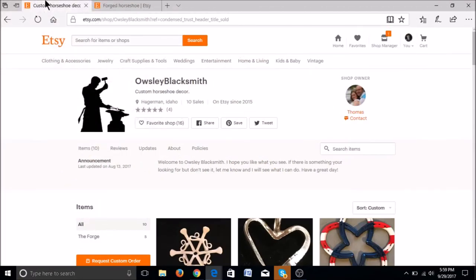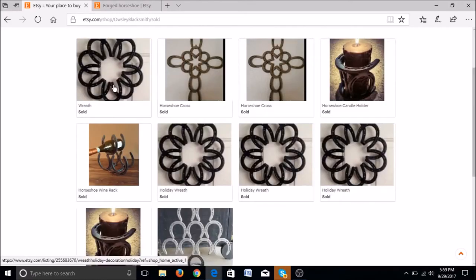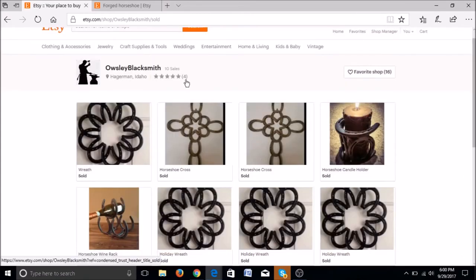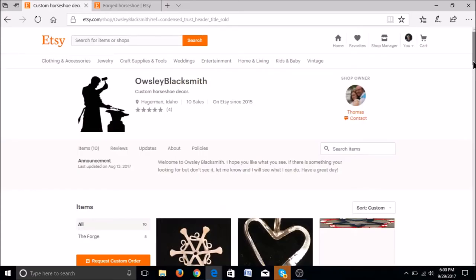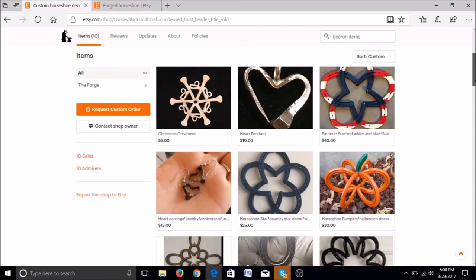Now we're looking at the Osley Blacksmith, located in Idaho. So far he's had 10 sales since 2015. Looking at the sales: you've sold quite a few wreaths, some horseshoe crosses, a couple of horseshoe candle holders, and even a horseshoe wine rack. The items you're selling multiples of — like the holiday wreaths — try to come up with a variation of that, whether it's a different color or a different size, and make additional listings from that. You can do the same thing with your horseshoe cross. I noticed that a lot of your items are made from horseshoes or horseshoe nails, which is a neat niche to work with.